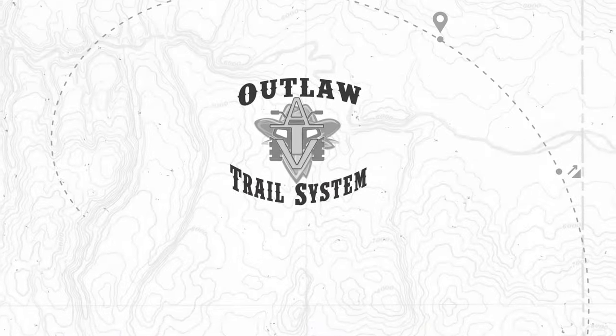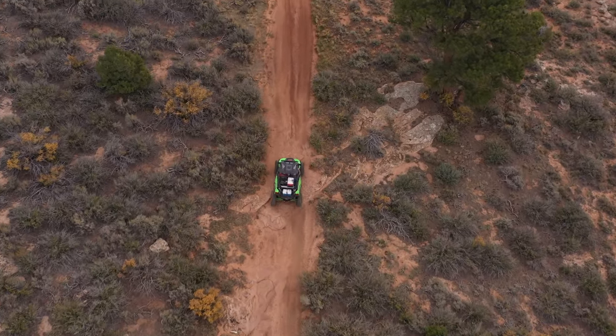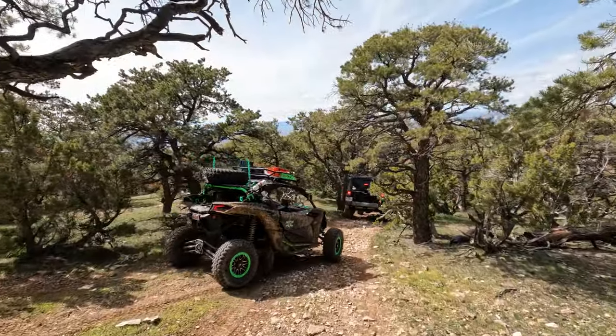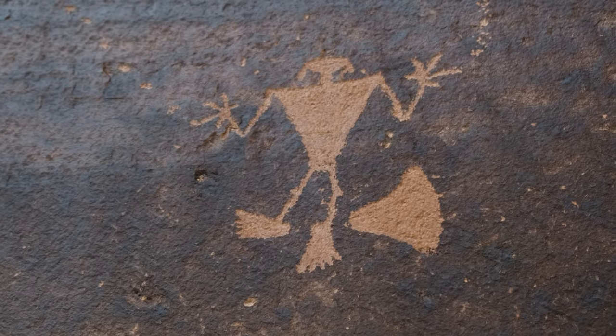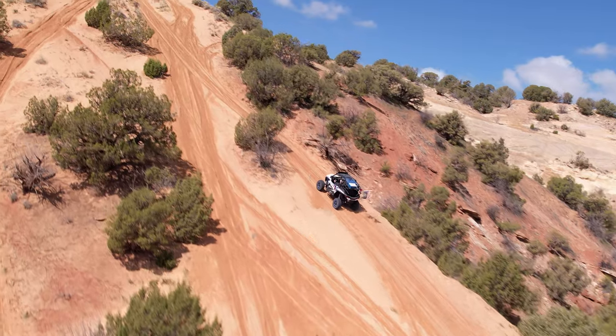The Outlaw OHV trail system, located near Vernal, Utah, has a trail for everyone. From challenging rock crawling routes, high alpine forest vistas, historic sites, to peaceful scenic trail rides, you'll find the perfect ride here in Vernal, Utah.